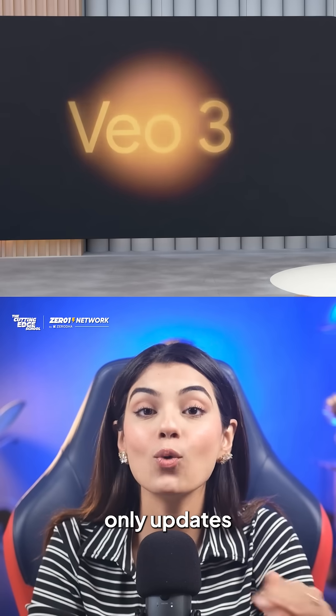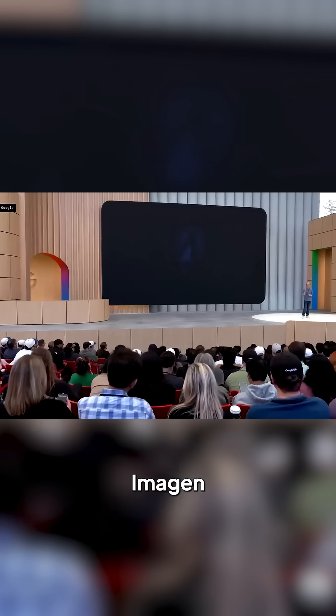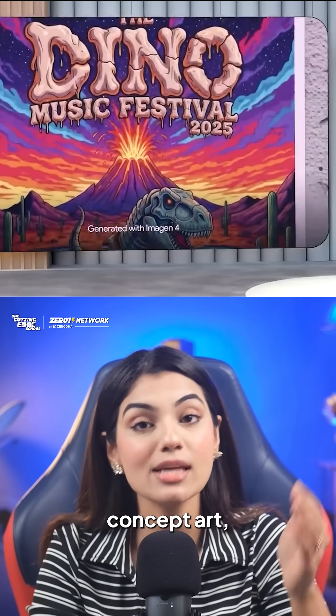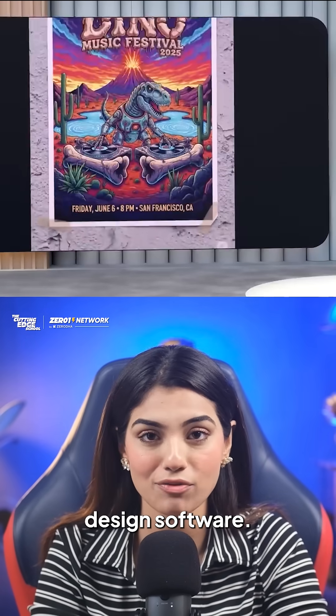If you are a designer, these are the only updates from the Google I.O. event that you need to know. First, Imagen just got a massive upgrade. It now generates photorealistic images from text in seconds. You can now create concept art, product mockups and exceptional typography without even touching any other design software.